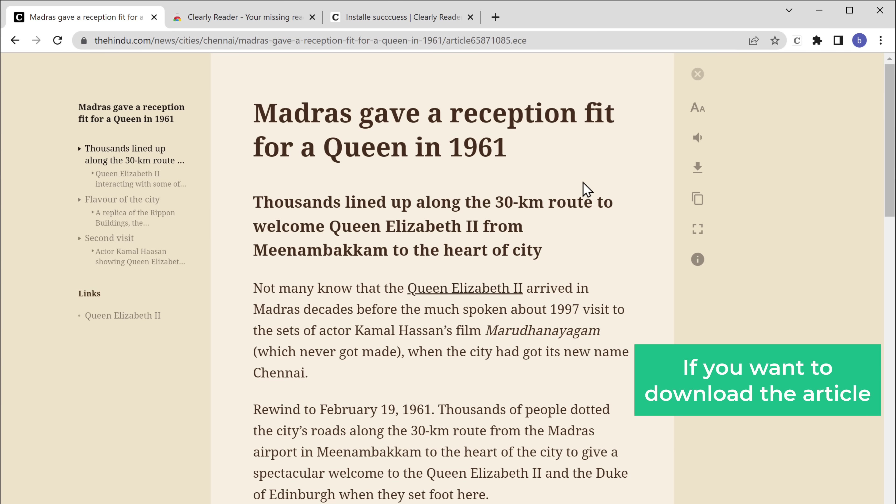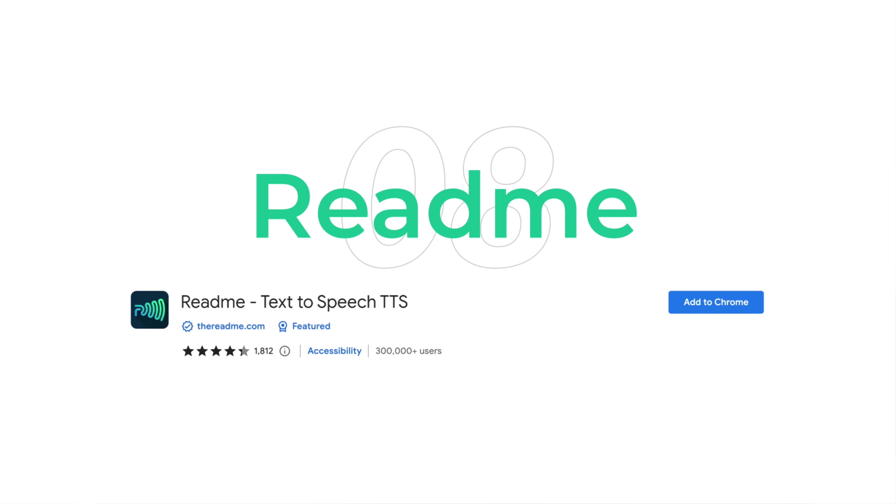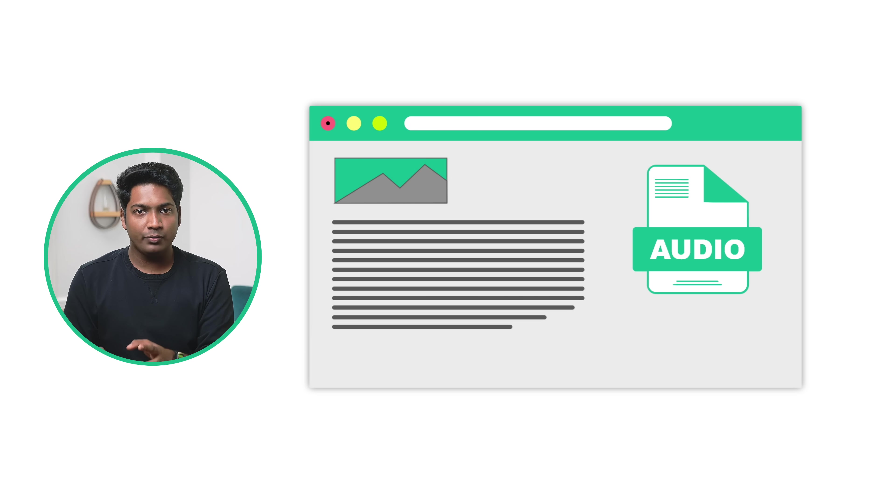If you want to download the article, you can do that by clicking here. Now let's move on to the eighth extension, which is Readme text-to-speech. This extension converts all the text on a web page into an audio file and reads it aloud to you. So if you're tired of reading text online and want someone to read it for you, this extension is the way to go.